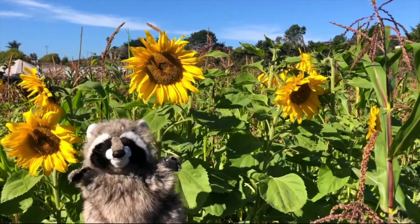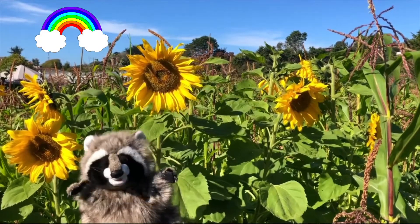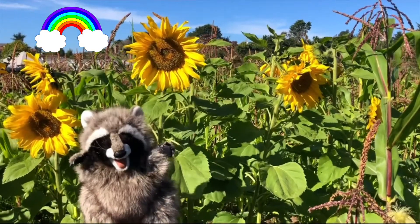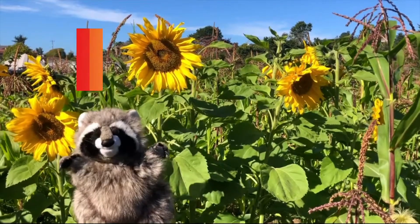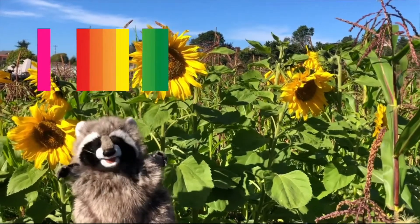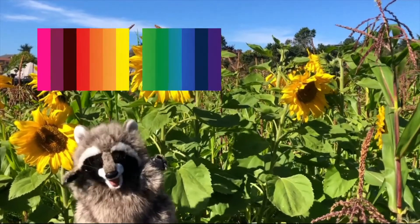Then a huge double rainbow appeared over the hills in the distance. It was the most beautiful rainbow that I've ever seen. The colors were so vivid and bright. There were shades of red, orange, yellow, green, lime, peach, pink, purple, indigo, maroon, blue, turquoise, magenta, and chartreuse.